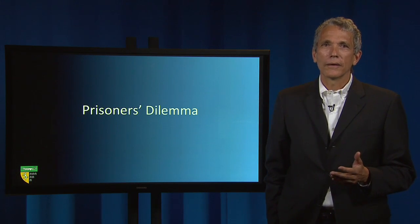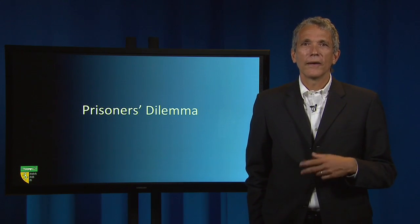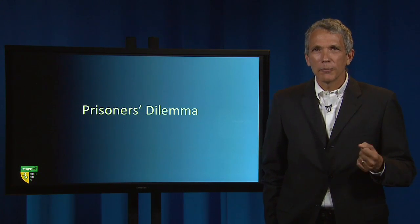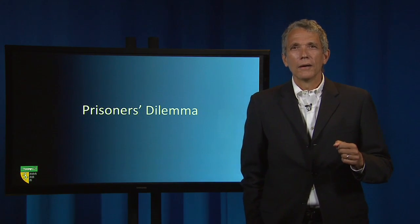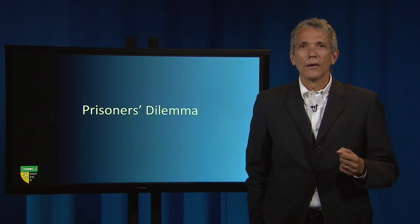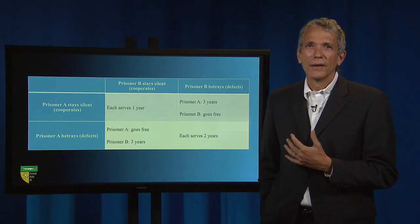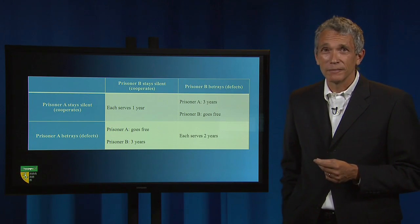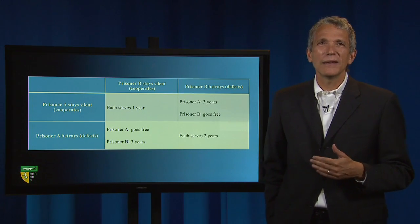Each prisoner has the choice of remaining silent or confessing that the two of them committed the heist. The choice is often referred to as cooperating or defecting. Remaining silent is the cooperating strategy because if both prisoners cooperate and remain silent, it becomes harder to convict them of a serious crime. The prosecutor offers to let a prisoner go free if he or she is the only one to defect and confess, securing a severe sentence for the other prisoner who remains silent. The following table shows the payoffs—meaning the time served—under the four possible permutations of cooperation and defection. The striking result is that each prisoner does best defecting regardless of what she believes the other prisoner is going to do.